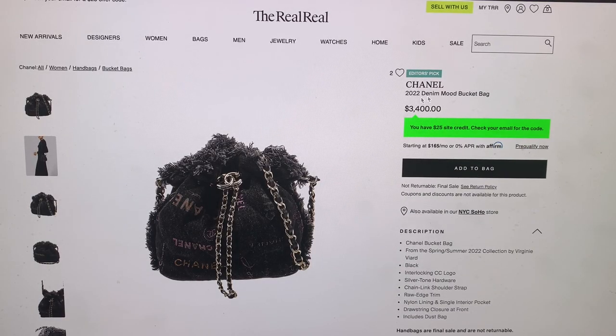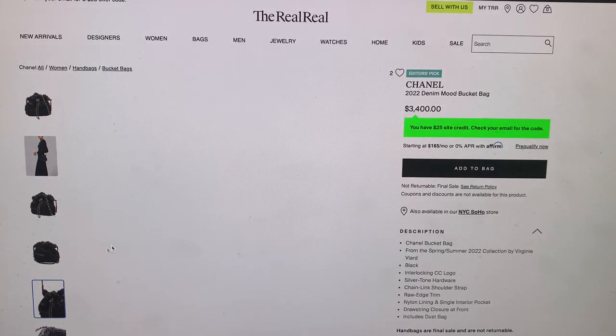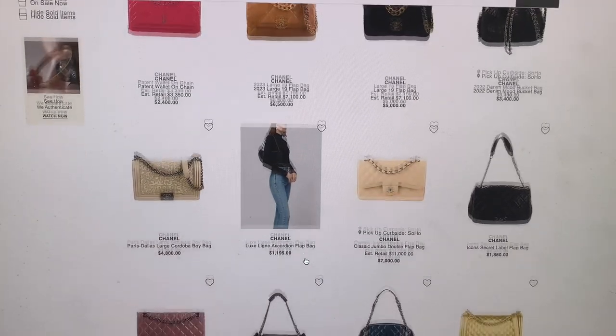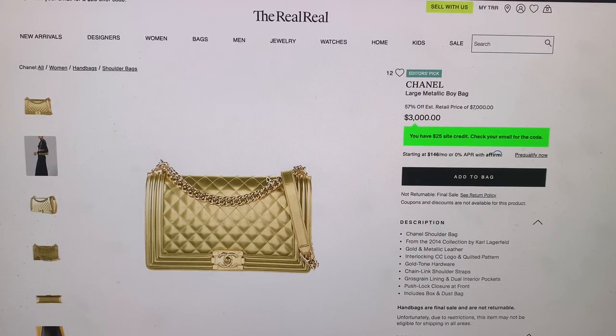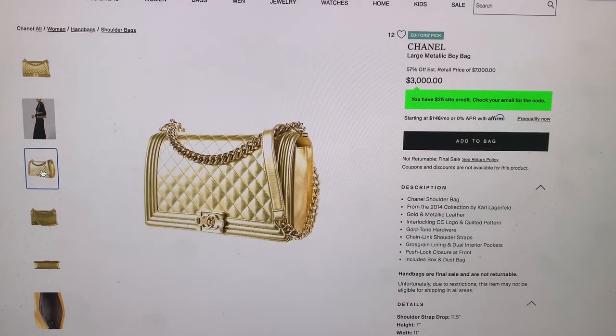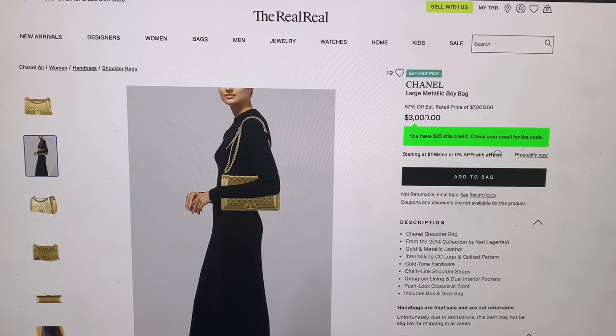This is cool — it's a 2022 denim mood bucket bag and it is $3,400. Kind of cool, it's got like a rock and roll vibe to it. It's not for me, but it's in very good condition — minor scratches at hardware, minor fading at interior. Look at that metallic bag. A lot of people like the boy bags, but this is metallic — that's just a little bright for me. It's in good condition and they're asking $3,000, and it retails for $7,000 new. I guess that's a good deal. Also, it goes on hold if someone puts it in their cart and stays on hold for about 10 minutes, so no one else can buy it.